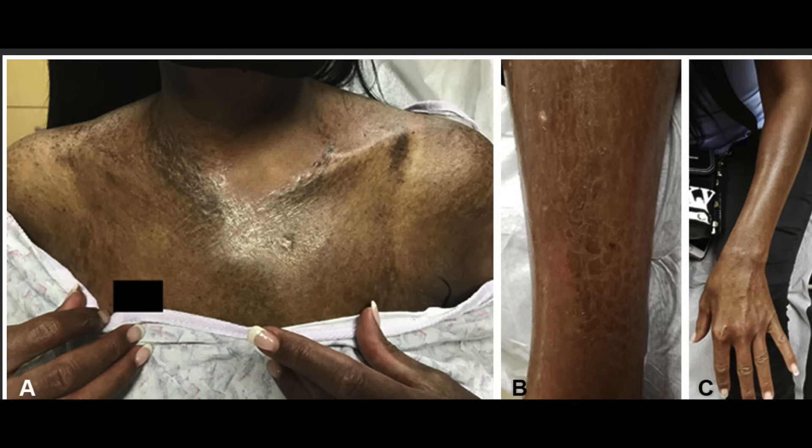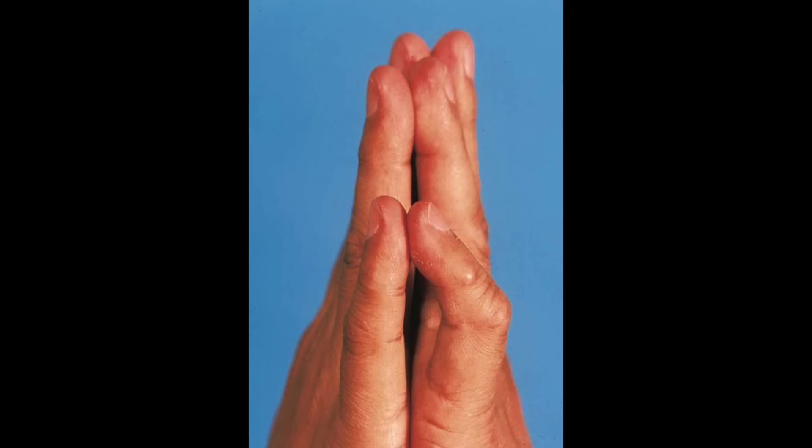Then you have the diffuse systemic variant, where you have more generalized involvement of skin thickening and internal organs. Usually over weeks to months you get hard thickened skin over multiple areas. It can become so involved that you develop immobility in the joints such as the hands and the jaw. This variant generally involves one or more internal organs such as the lungs and the kidneys.